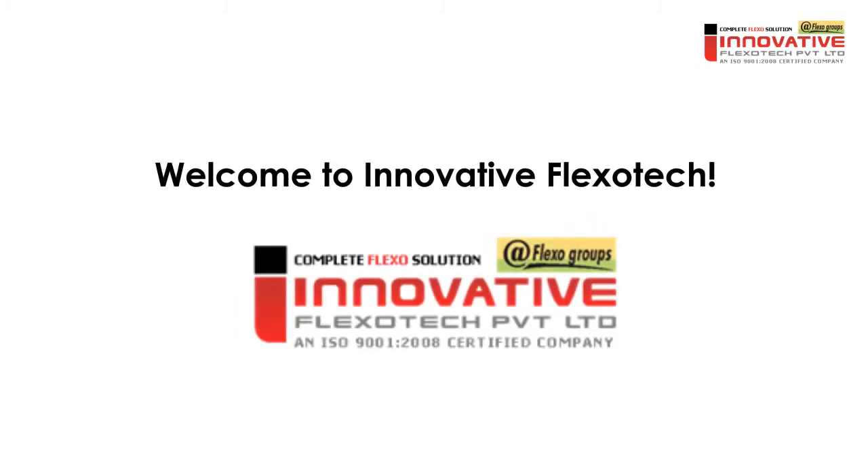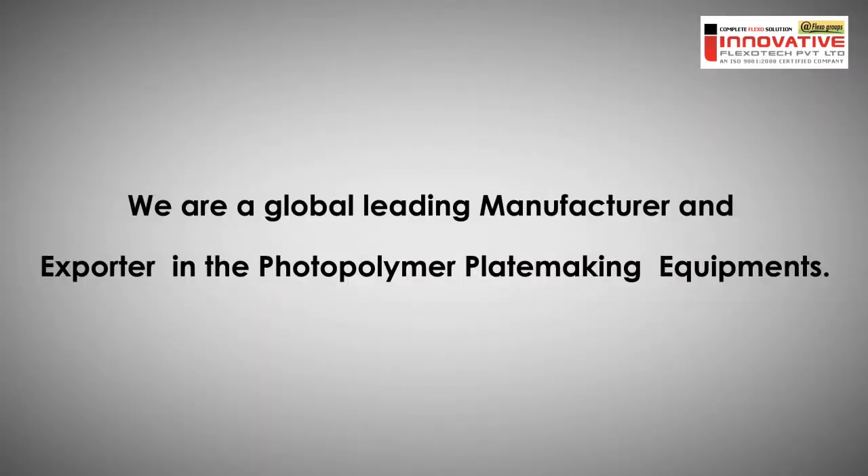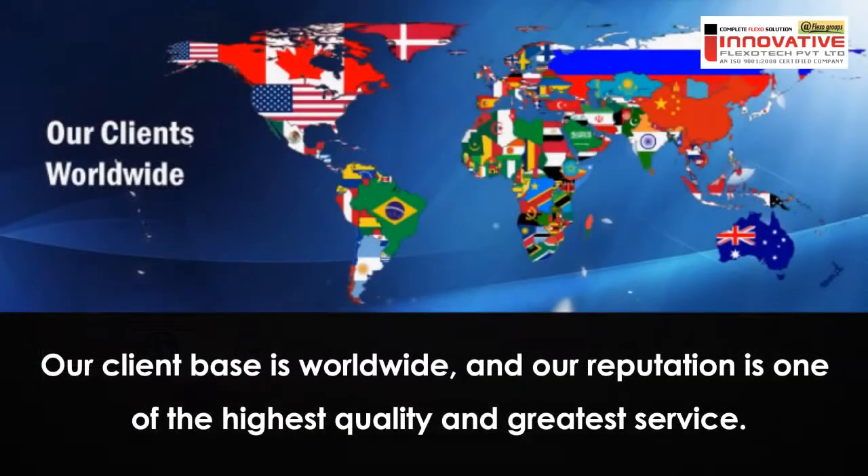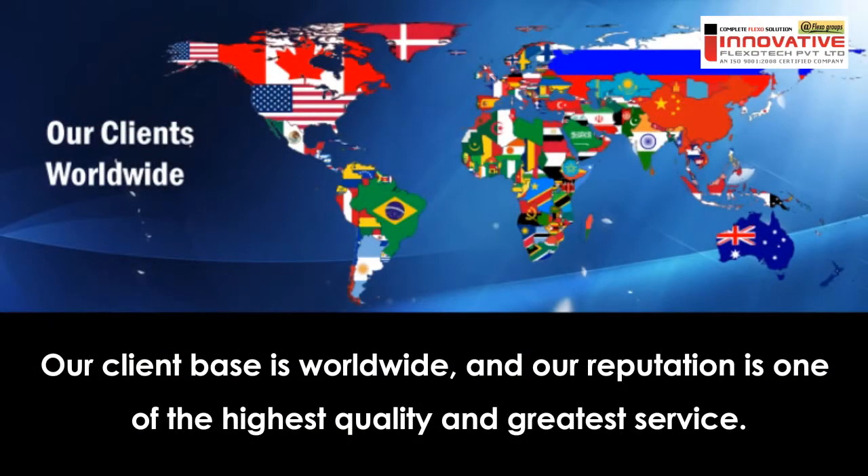Welcome to Innovative Flexitech. We are a global leading manufacturer and exporter in photopolymer plate making equipment. We meet the top internationally recognized industry quality management standard ISO 9001-2008. Our client base is worldwide and our reputation is one of the highest quality and greatest service.